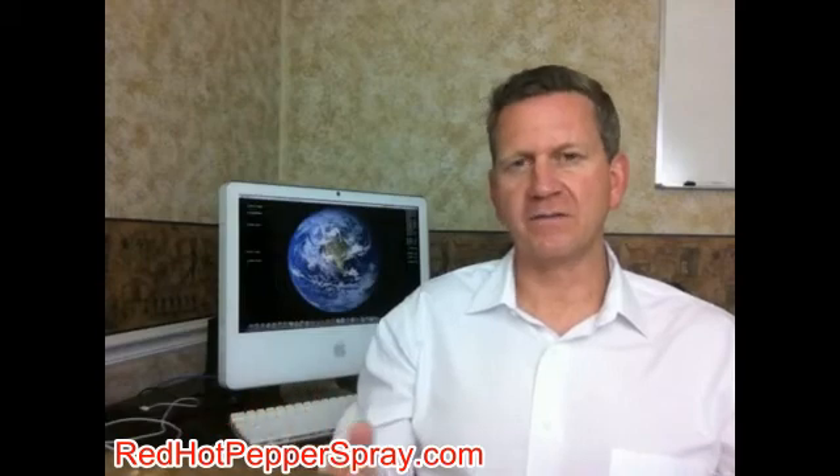The answer might be very surprising to many people. This is due to the significant amount of misinformation that some manufacturers tell you in order to get you to believe that their pepper spray is stronger than their competitors. Red Hot Pepper Spray's mission is to give you the straight, unbiased answer.